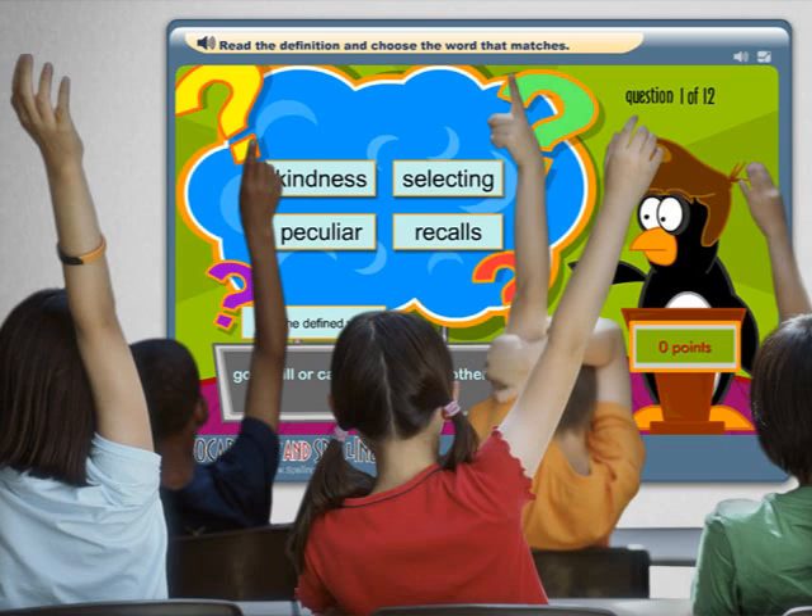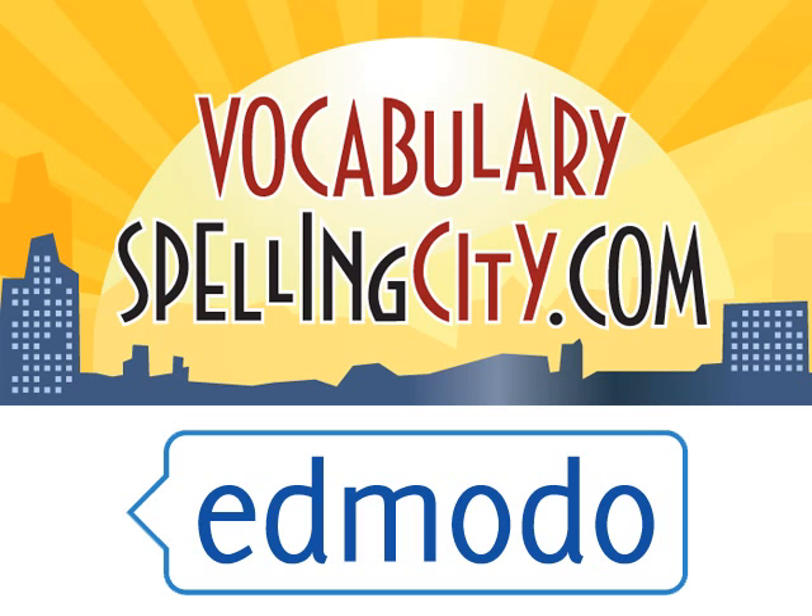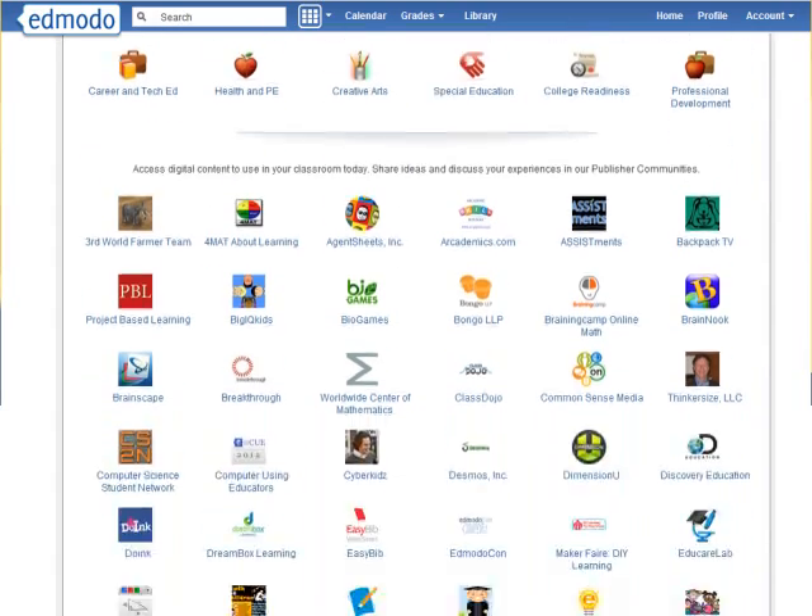My name is Jennifer and I teach third grade in Michigan. I love using technology to help my students and improve my teaching. I find that using Vocabulary Spelling City through Edmodo is a great way to do this.